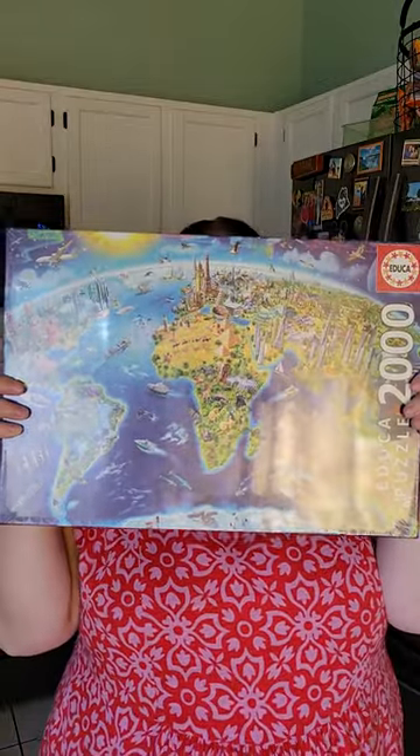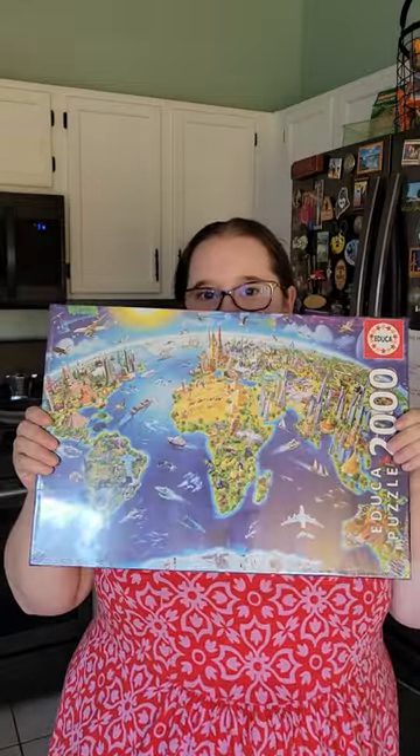Option number three, we have Aduka World Landmarks. It is a globe one — super bright, very colorful. So let me know your thoughts. Which one should I do next week?